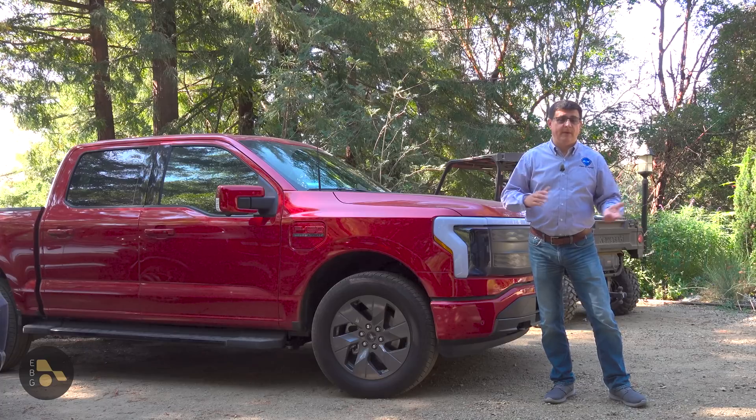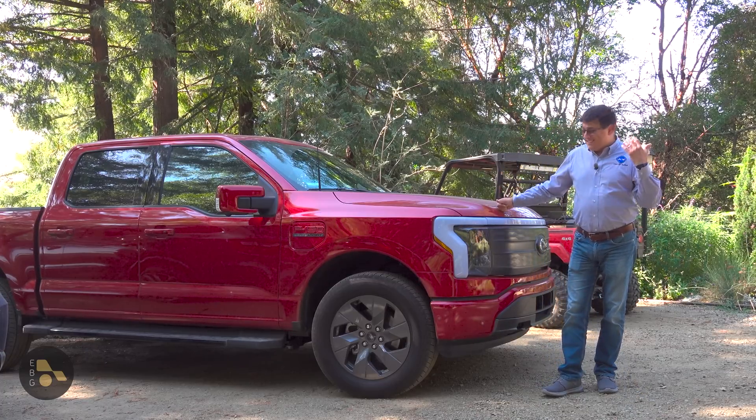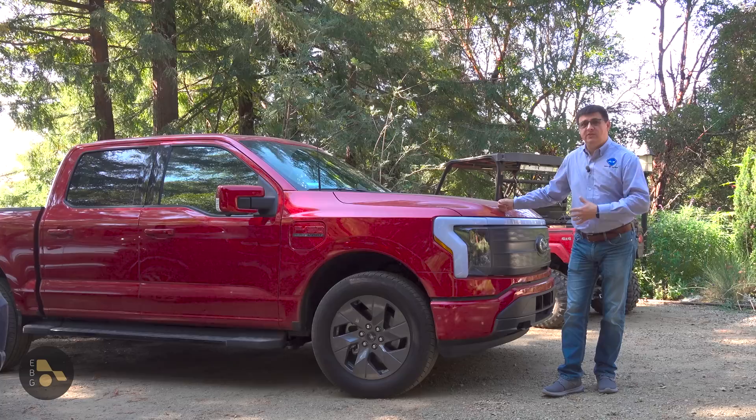Especially if you have a longer commute. My commute's only about 30-some-odd miles each way. So with a vehicle like this, that's going to mean I'll need to put in about 30 kilowatt-hours of energy after commuting a day — that's a huge, huge draw.